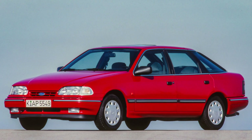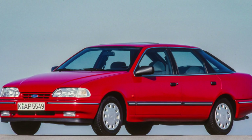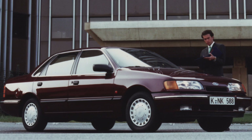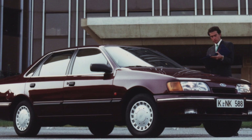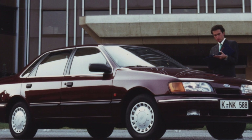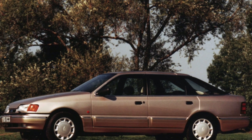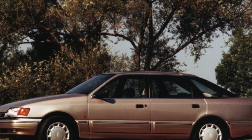Another advantage of the car is the impressive size of the luggage compartment, which, with the rear seats folded down, is one of the largest among classmates. The trunk volume for a hatchback is 1,350 liters, for a sedan 1,390 liters, and for a station wagon 2,180 liters. In a stowed state, these figures are 440 L, 490 L, and 550 L respectively.